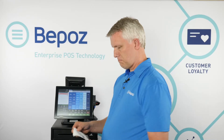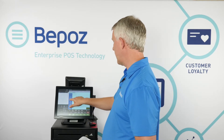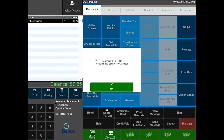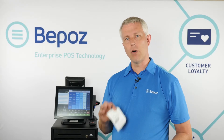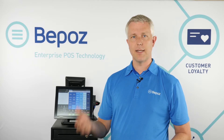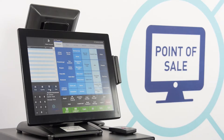Can the voucher be redeemed twice? If I ring up a burger again and scan the voucher, it tells me the voucher has been fully redeemed — it cannot be redeemed twice. This voucher can also have an expiration date, so if a volunteer came in two weeks later and the voucher was only valid for seven days, it would not work after that expiration date.